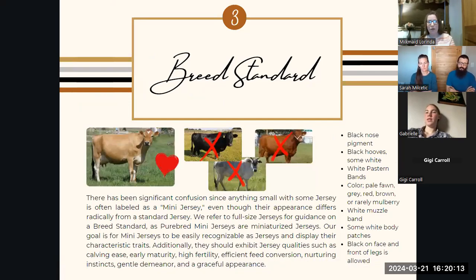The breed standard. When you breed any animal — whether it's a dog, cats, cows, goats, or sheep — if you're breeding for a breed like Jersey, you're going to want to look to a breed standard. For mini jerseys, specifically purebred mini jerseys, we're looking to full-sized jerseys. In that picture with the heart, that is a full-sized Jersey. She's off a grass-fed dairy, so she's a little smaller overall. You can see those traits that make her look like a Jersey. When we're breeding our purebred mini jerseys, we want them to look very similar to this, but smaller proportionately.